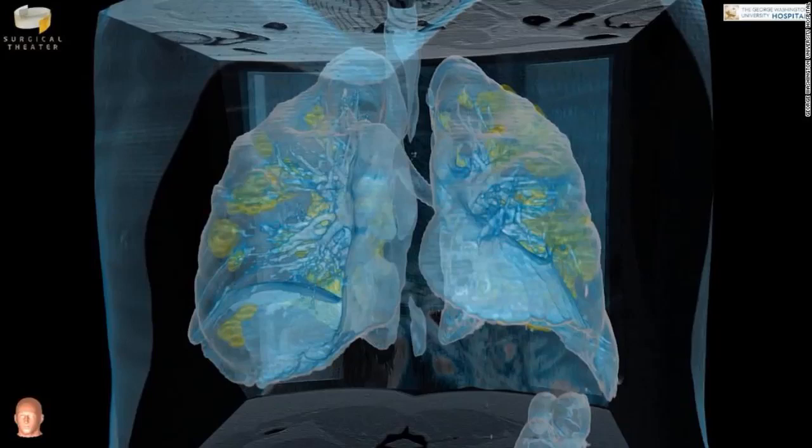Video reveals lung damage in a U.S. coronavirus patient. People need to take this seriously.